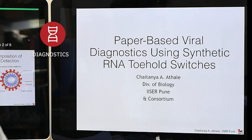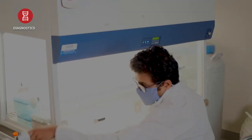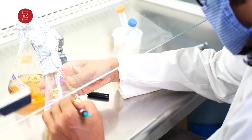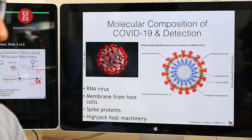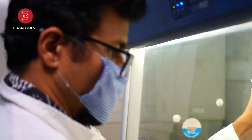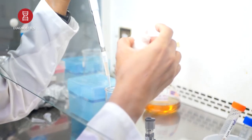Synthetic biology is a new and exploding field involving the redesign of living organisms for the purposes of diagnostics, new biological production, and improvement in human health. In our lab, we have been working towards developing a paper-based diagnostic approach for the novel coronavirus pandemic, using something called toehold RNA switches which act as reporters for the presence of viral RNA. While the gold standard for molecular detection today is qPCR, we hope to find an alternative method which does not involve expensive equipment or necessarily trained manpower—a point-of-care diagnostics approach.